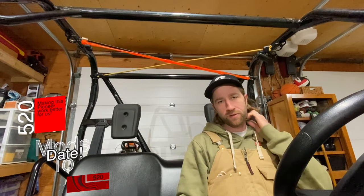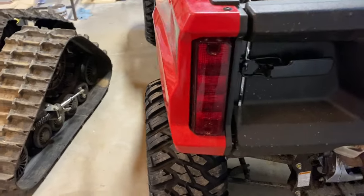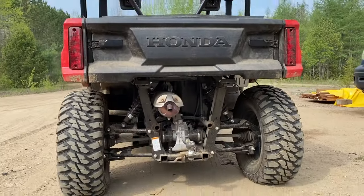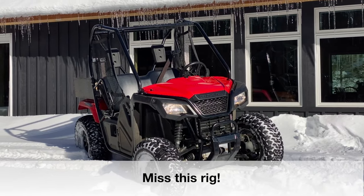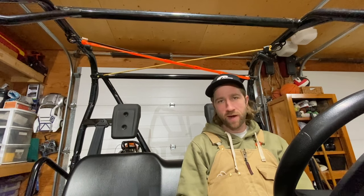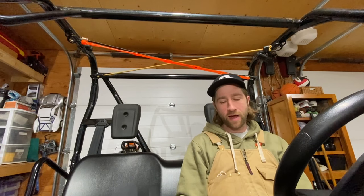We've had some questions about the mods on the 520. Most were about the wheel and tire setup: 28 by 10 by 14 inch GBC Kanati Mongrel tires mounted on 14 inch Delta ITP steel wheels, combined with inch-and-a-half wheel spacers just to give it a little more stance. They came off the 500 and were on it for a couple years before we sold it — so there's around 4,500 kilometers on them, quite a bit of which is road running. We've been really happy because they haven't shown a lot of signs of wear.